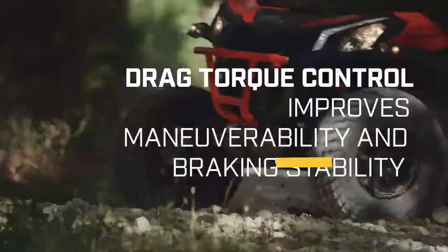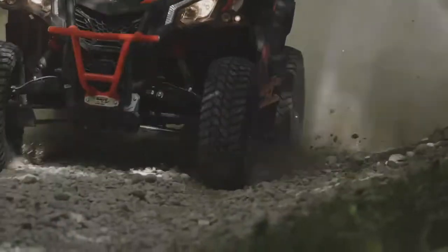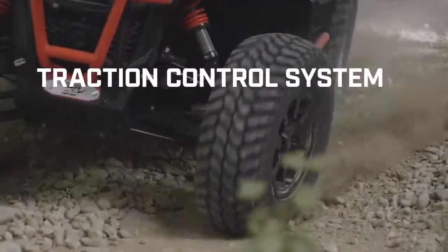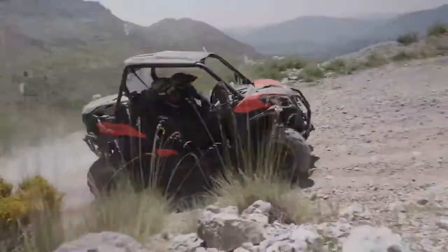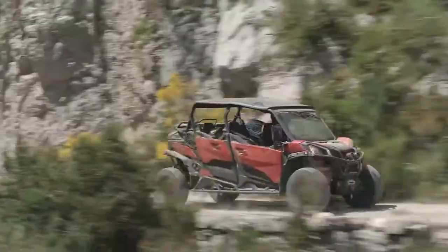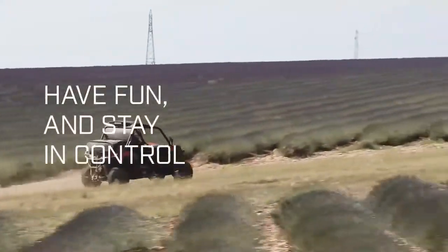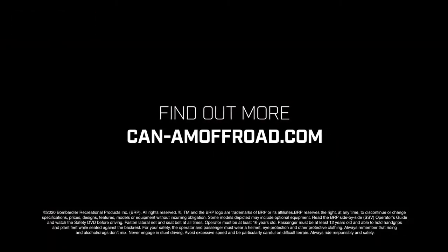The drag torque control significantly improves maneuverability and braking stability on slippery surfaces. Last but not least is a proven traction control system that optimizes power for improved controllability while cornering. These six technologies were designed so that you can have fun and stay in control. Experienced or not, there's a CAN-AM for every kind of rider.